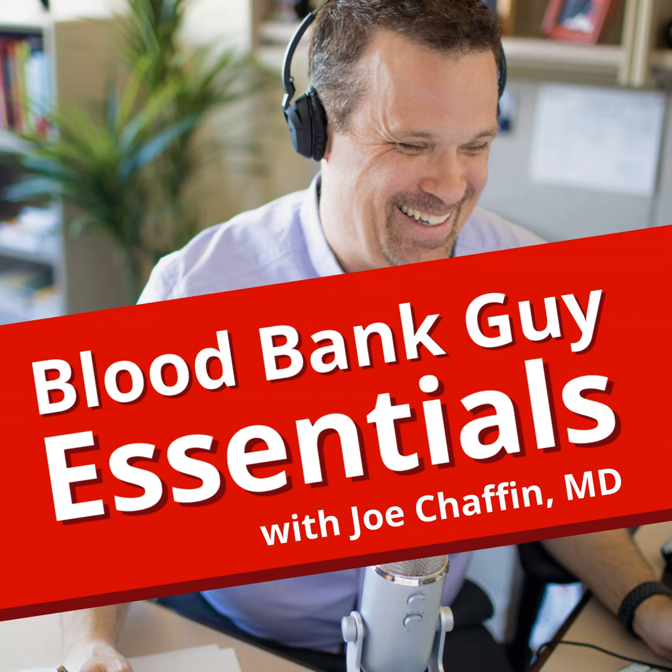Hey everybody, welcome back to Blood Bank Guy Essentials, the podcast designed to teach you the essentials of transfusion medicine. My name is Joe Chaffin and I am your host. It is very good to be back with you. Some of you may have noticed it has been a while since my last episode. There are reasons for that — frankly, a lot of them are very personal, and I'm going to keep them to myself. For those of you who have written to me, I greatly appreciate your concern. All is well.